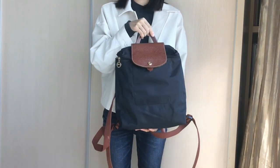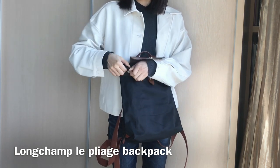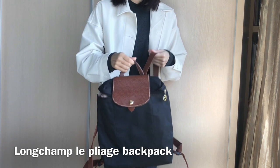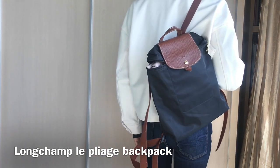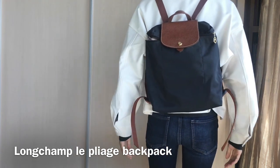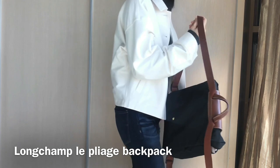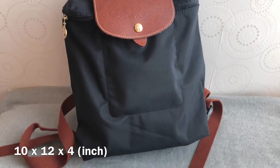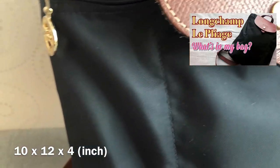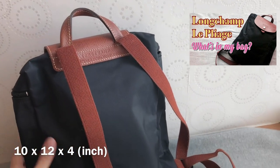The next bag I'm going to show you is a backpack — it's the Longchamp Le Pliage backpack in black. It's really versatile and really lightweight. I used it a lot when I was in university and I also use it as a travel bag. Longchamp has really classic styles and I feel like the price is pretty reasonable for good quality. The nylon is actually pretty durable and lightweight. I've done a detailed review on this bag showing what's in my bag, so check out that video if you'd like to know the pros and cons and what fits.